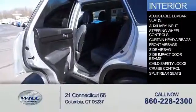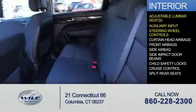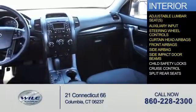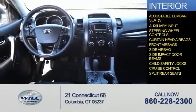Inside you'll find adjustable lumbar seats, an auxiliary input, steering wheel controls, curtain head airbags, front airbags, side airbags, side impact door beams, child safety locks, cruise control, and split rear seats.